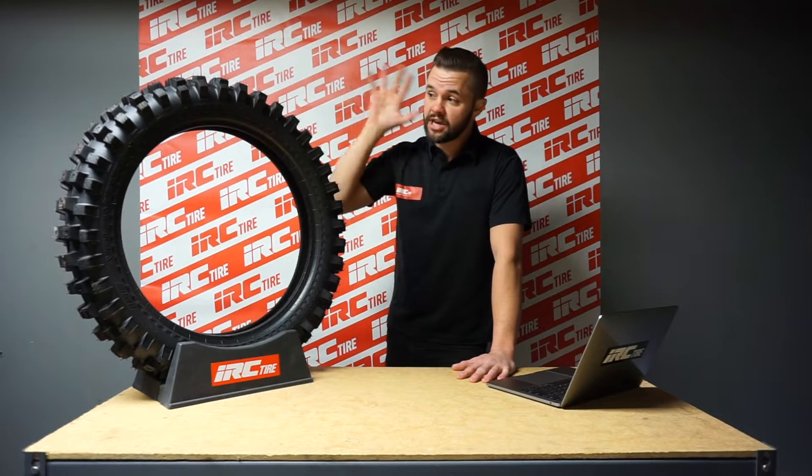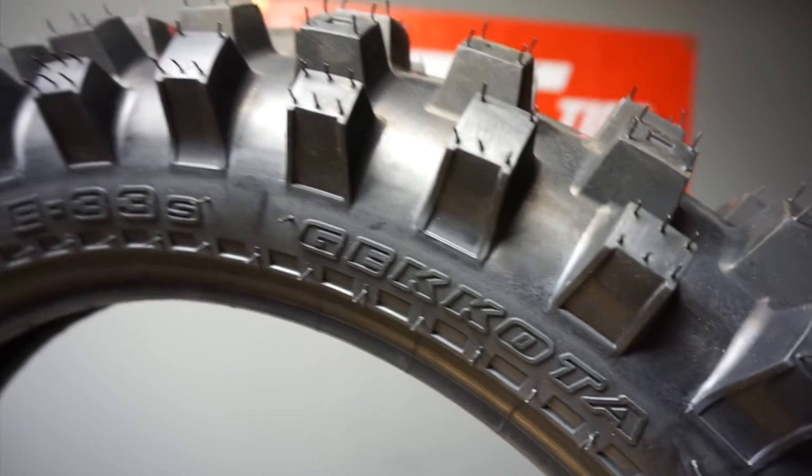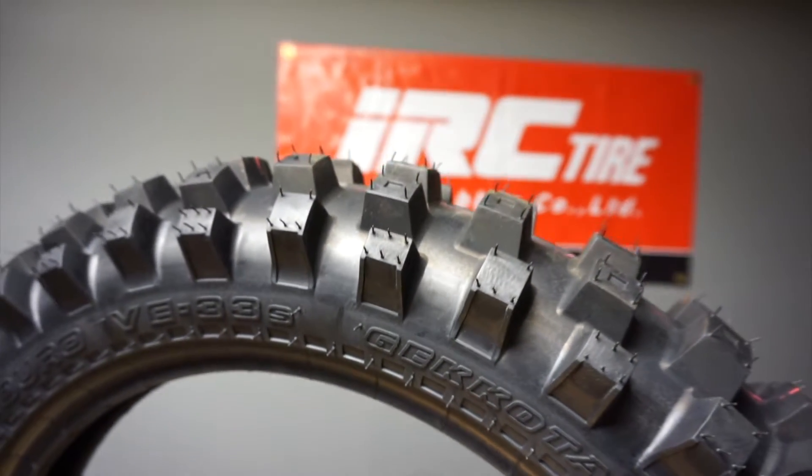Hello my friends, I'm Rich Larson and I'm the IRC Tire Guy. Today we're going to talk about the VE33S Gakota Enduro tire and the technology that goes into it.